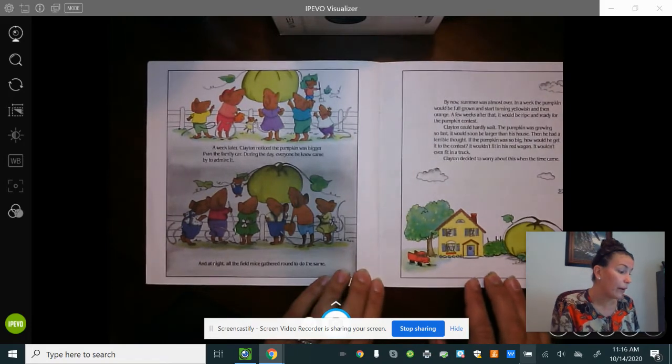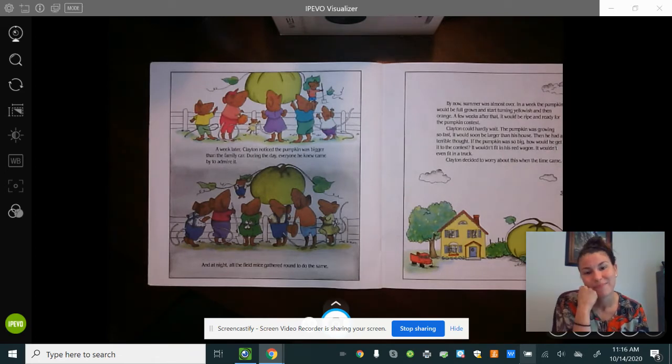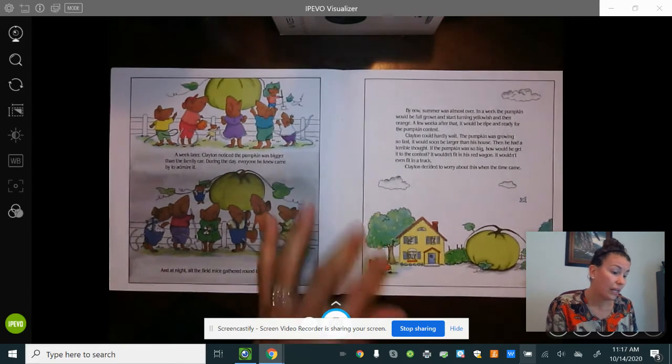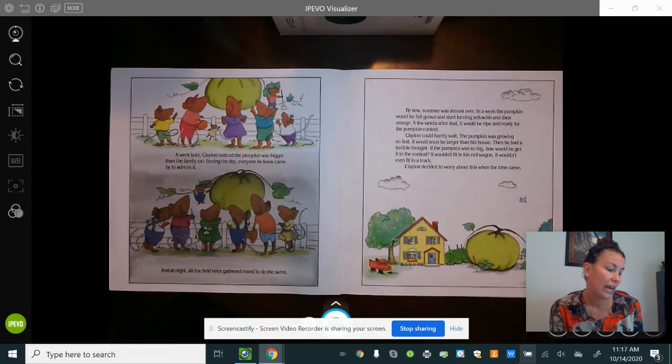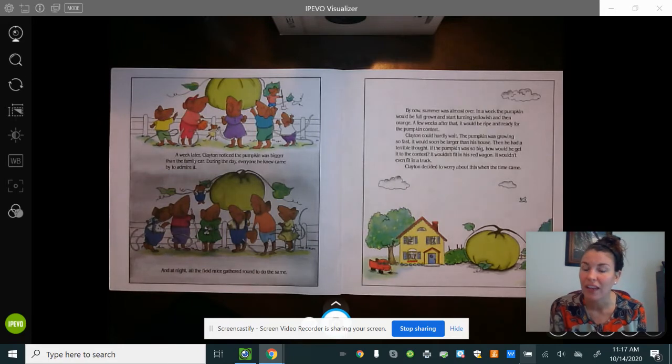A week later, Clayton noticed the pumpkin was bigger than the family car. During the day everyone who knew came to admire it, and at night the field mice gathered to do the same. By now summer was almost over. In a week the pumpkin would be full grown and start turning yellowish, then orange. A few weeks after that it would be ripe for the pumpkin contest. Clayton could hardly wait — the pumpkin was growing so fast it would soon be larger than his house. Then he had a terrible thought: if the pumpkin was so big, how would he get it to the contest? It wouldn't fit in his red wagon; it wouldn't even fit in his truck. Clayton decided to worry about this when the time came.